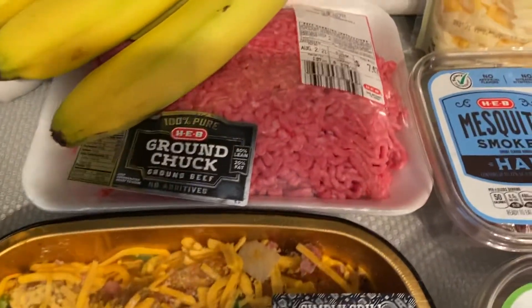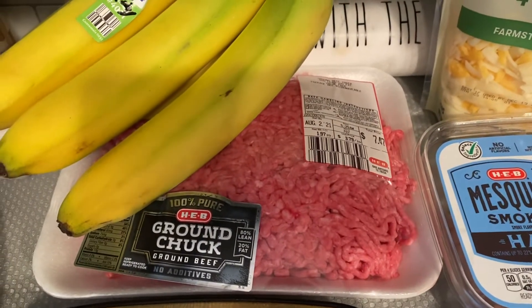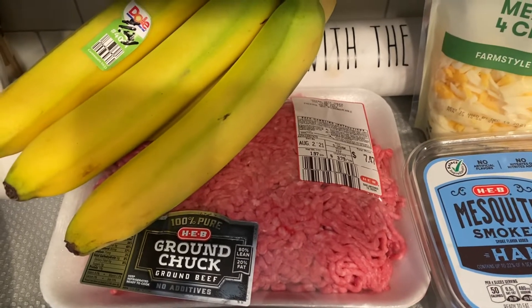Picked up a pack of ground chuck for $7.47. I will separate that into two baggies and get two meals out of that.